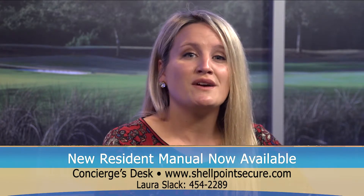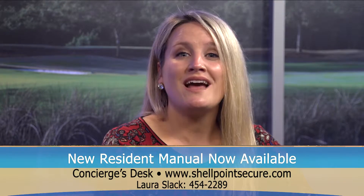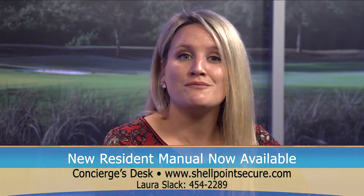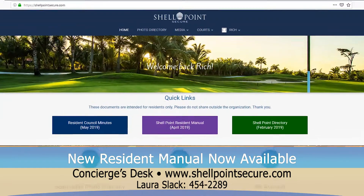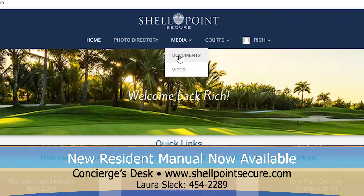Also, for those residents who want to go green and save paper, you can access a digital version of the manual by logging on to www.shellpointsecure.com and clicking on the Media then Documents link from the top menu.